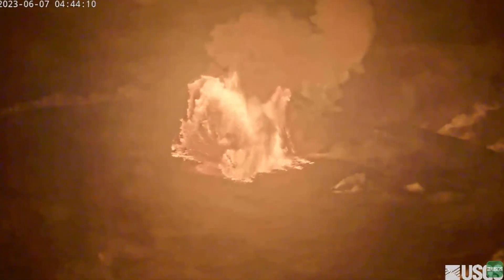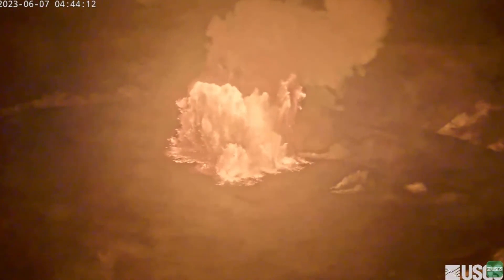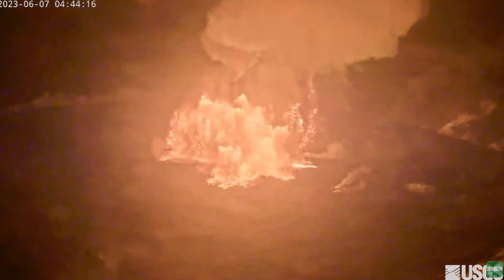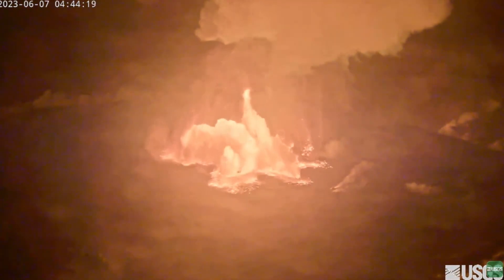This video, captured by the Hawaiian Volcano Observatory's V1 camera on the northwest rim of the caldera, shows the opening phase of the eruption. A lava fountain bursts from a vent in the central part of the crater floor and lava floods the surrounding area.